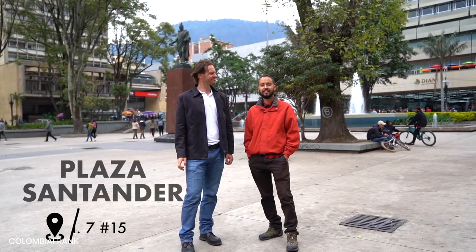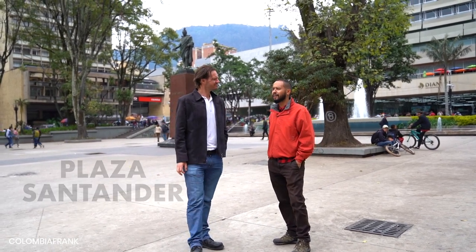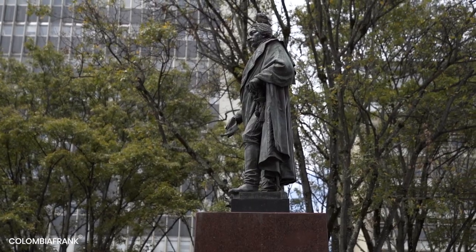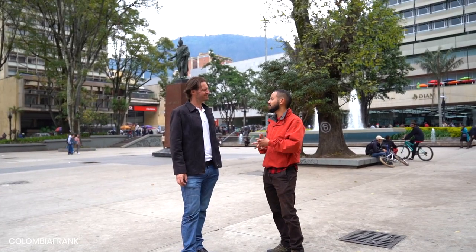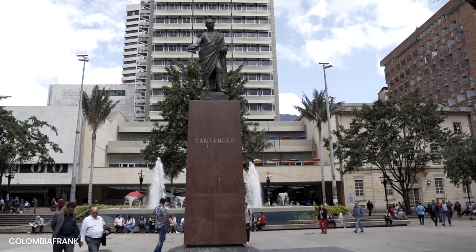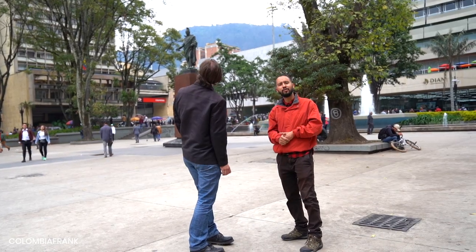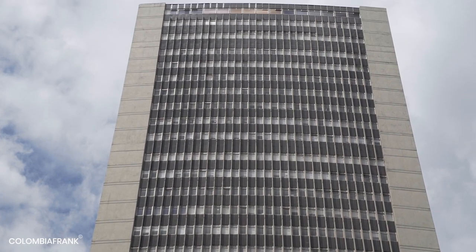This square is called the Santander Square. Santander is the second most important character in the independence against Spain. Behind this statue you will find the Gold Museum, and also what was the skyscraper of Bogota: the Avianca building.